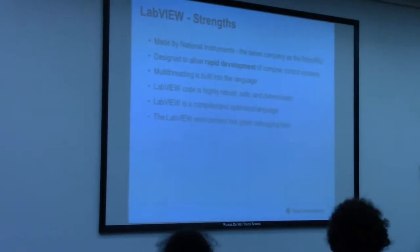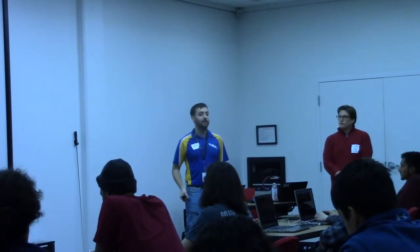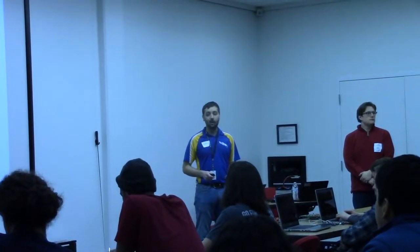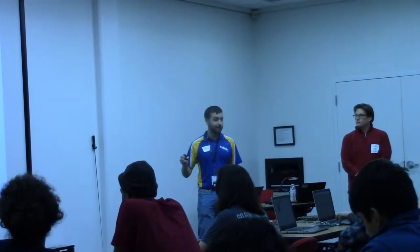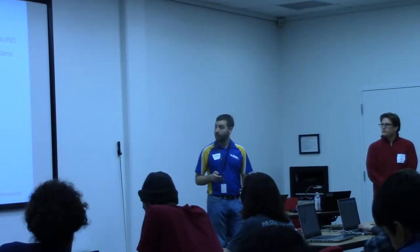LabVIEW has great debugging tools — this is probably one of the most important ones, especially when you're in competition. Most tools let you step through code, and LabVIEW is no different. One of the things that really sets LabVIEW apart is you can very easily drag and drop a graph onto your code, take all your signals, throw them on a graph, hit go, and just see what your robot is doing kind of inline. So as you're developing your code, it's very easy to see what your sensors are doing, what's being fed to the drivetrain. Also, a lot of examples — especially for FRC — are built right in. Any of the sensors, any of the drive systems, that's all built into the language.